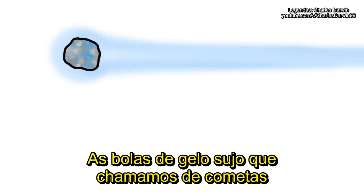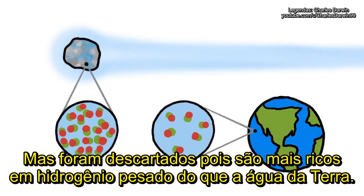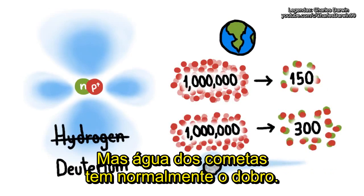The dirty ice balls we call comets are a logical candidate for the source of our water, but were ruled out when we discovered that they were far richer in heavy hydrogen than Earth water. Heavy hydrogen has a neutron as well as a proton in its nucleus, and for every million hydrogen atoms in Earth water, about 150 are heavy ones, while typical comet water has twice that many.